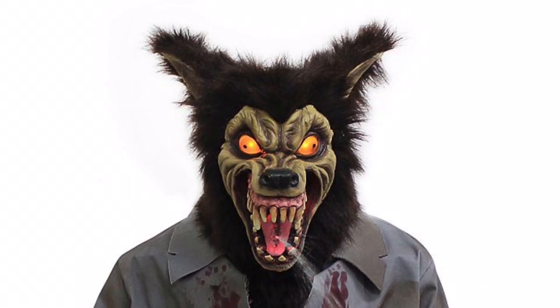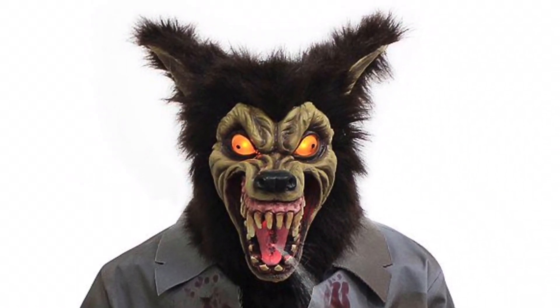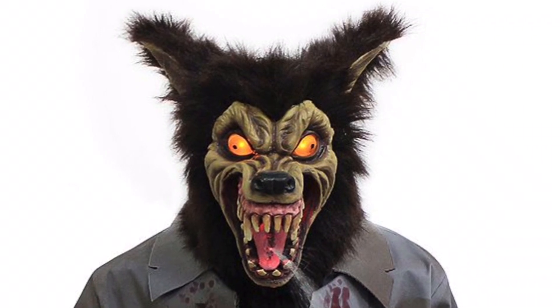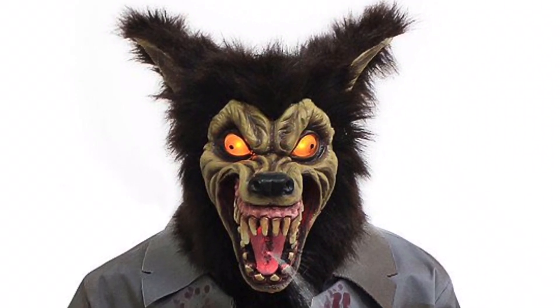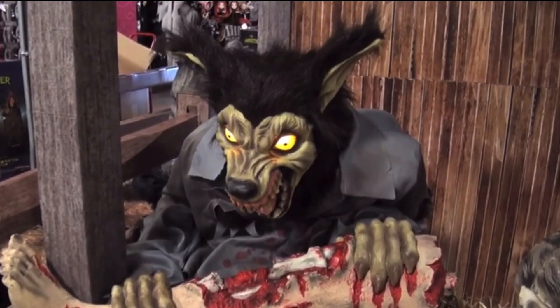Some of my favorite key details for the character are the unnatural and over-exaggerated snarl on his face. I know people may not like this design choice for it not being realistic, but I enjoy it a lot. His piercing yellow eyes can really signify to not mess with this guy.